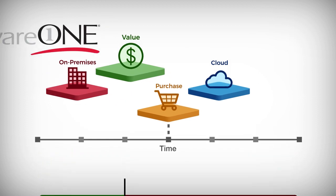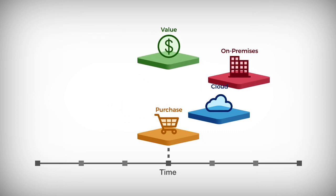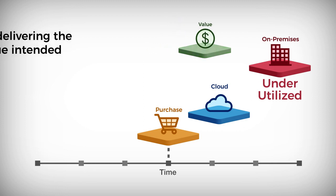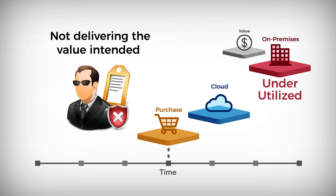Software One helps customers realize the full benefits of their on-premises software while maintaining 100% compliance. When employees leave an organization or when software is under-deployed, these assets become underutilized, which means they're not delivering the value intended and are most likely posing a security risk for the organization.